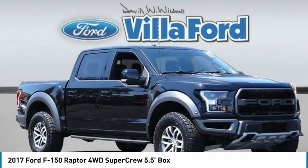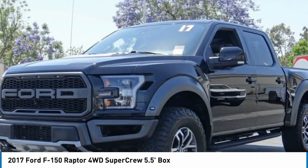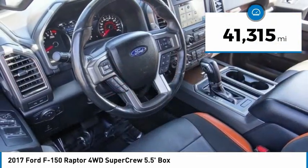The 2017 F-150. A Ford F-150 knows how to handle any situation. It's built to follow orders, no whining. This vehicle has less than 45,000 miles.